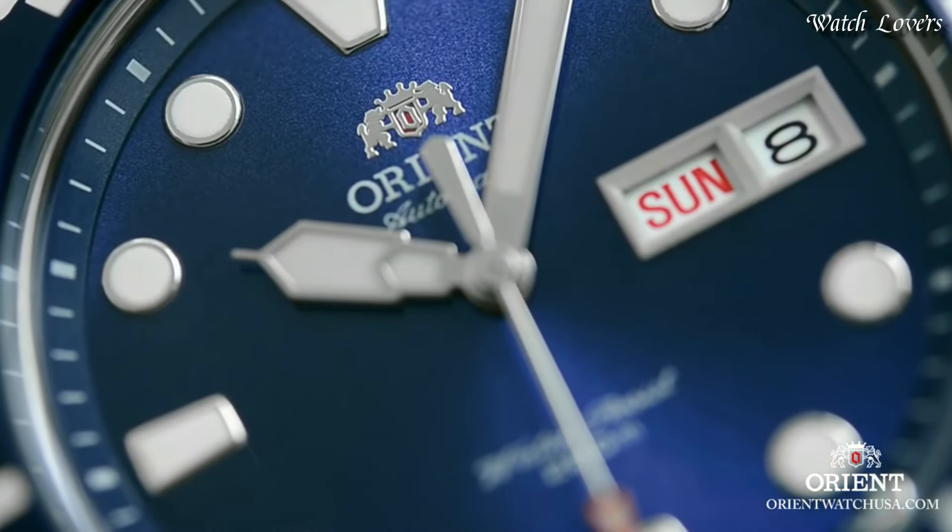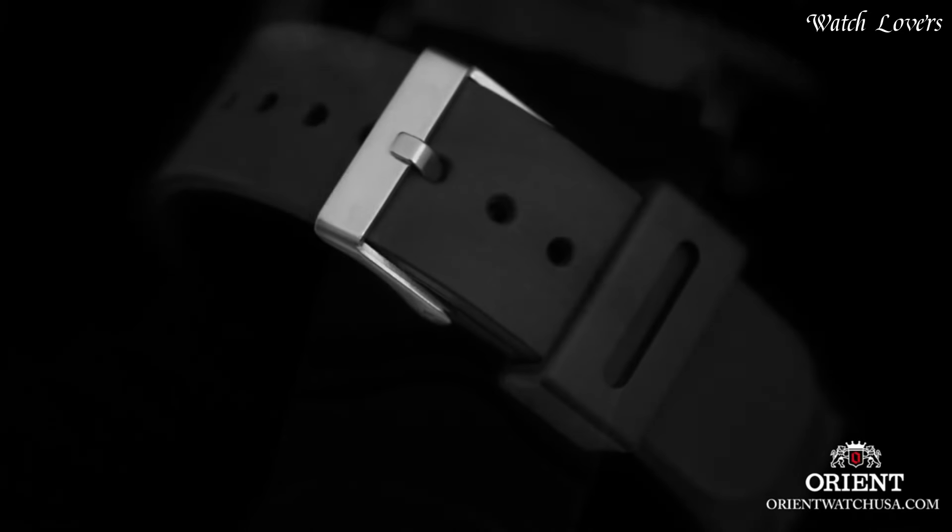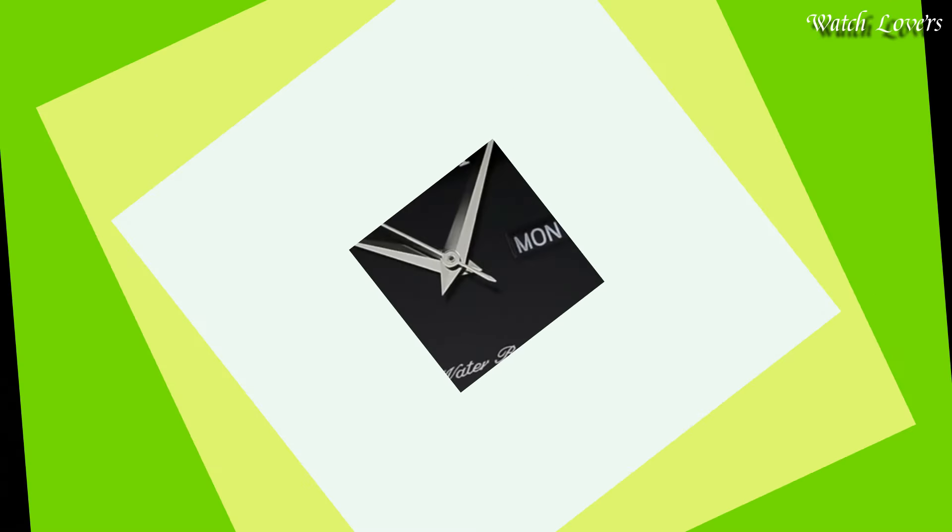Functions: Date, Day, Hour, Minute, Second. Casual watch style, Japanese movement.